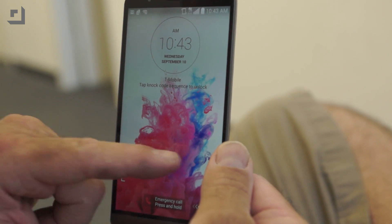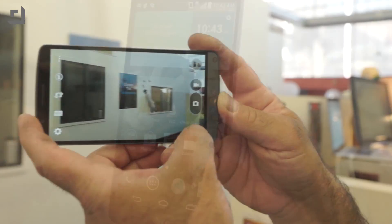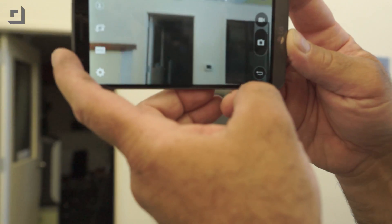Just tap on the screen — they call it a knock code to unlock this phone. And the G3's camera? Laser autofocus. I'd much rather spend more time using the camera rather than burning battery life on GPS.